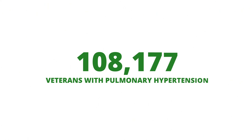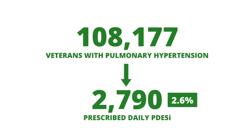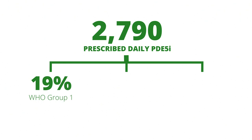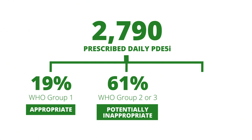During the study period, a total of 108,177 veterans with pulmonary hypertension were identified, of whom 2,790 or 2.6% were prescribed daily PDE-5 inhibitors. Of these, 19% were classified as having WHO group 1 pulmonary hypertension and were receiving appropriate PDE-5 inhibitor treatment. 61% were classified as WHO group 2 or 3 pulmonary hypertension and were classified as receiving potentially inappropriate PDE-5 inhibitor treatment.